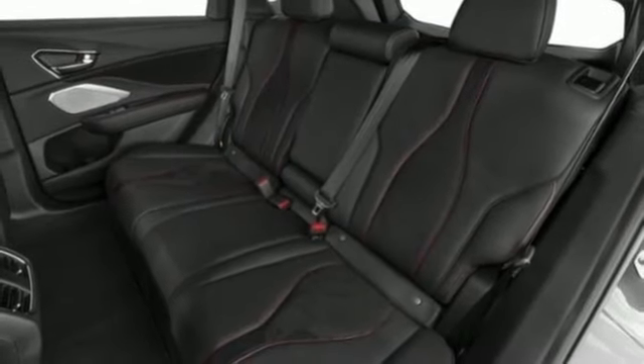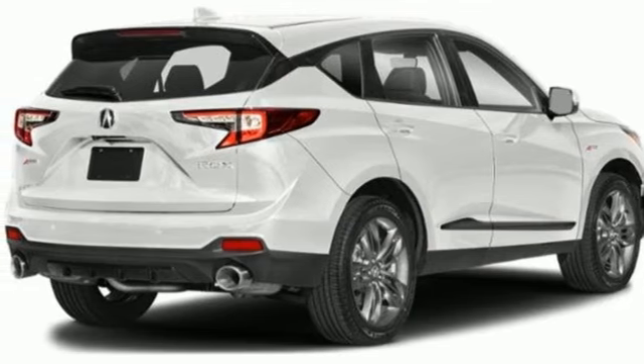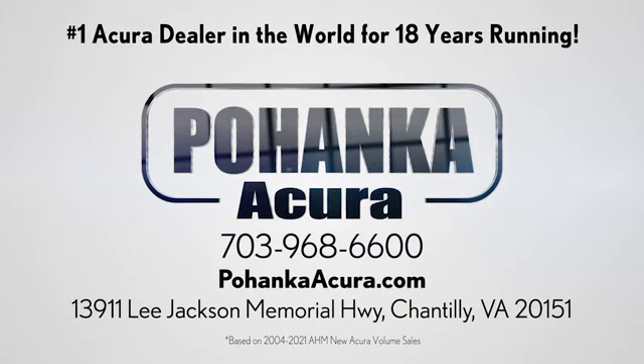They say a journey begins with one step. In this case, it begins with a test drive. Start your next adventure today. Polhanka Acura is a great place to buy a car. We're conveniently located on Lee Jackson Memorial Highway in Chantilly.